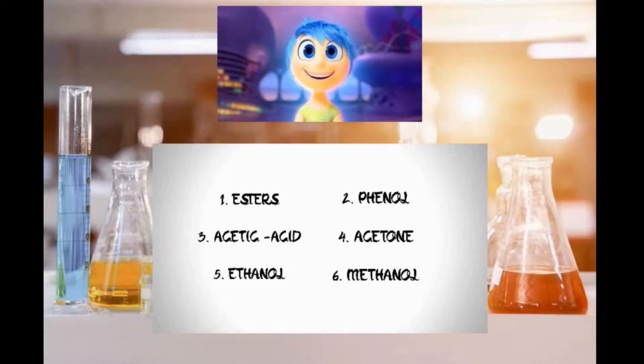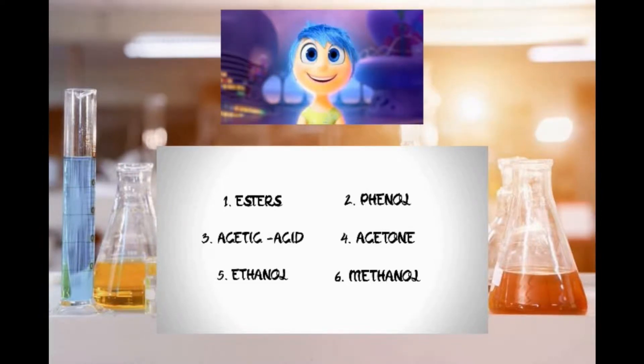Hi guys, today we will talk about these organic compounds one by one. So without wasting any time, let's start.